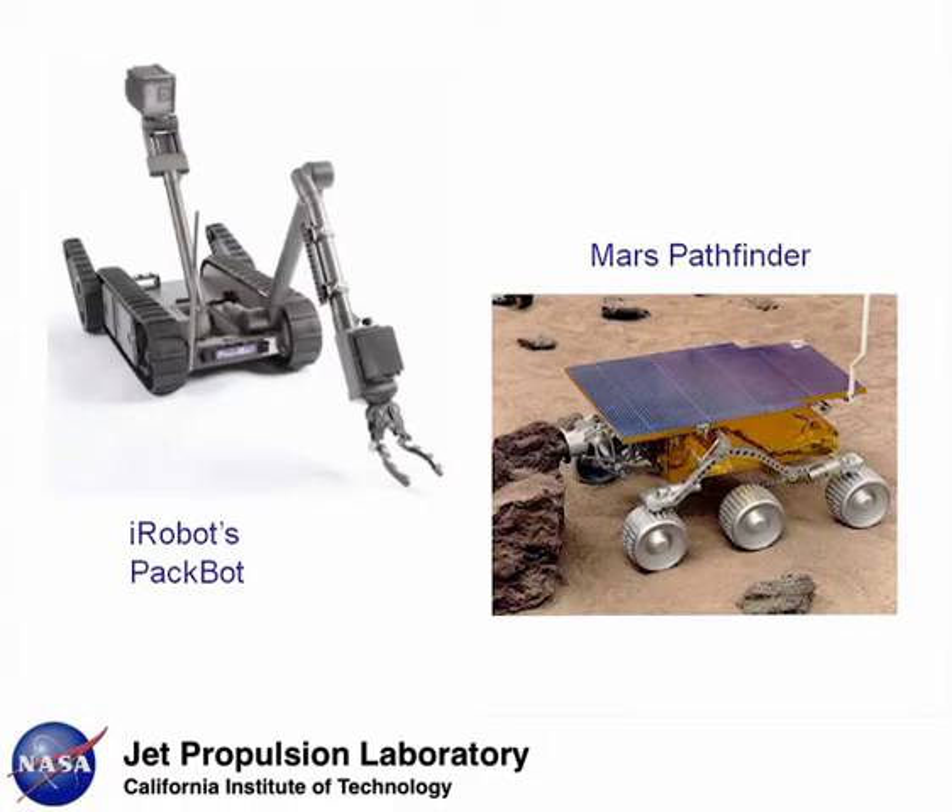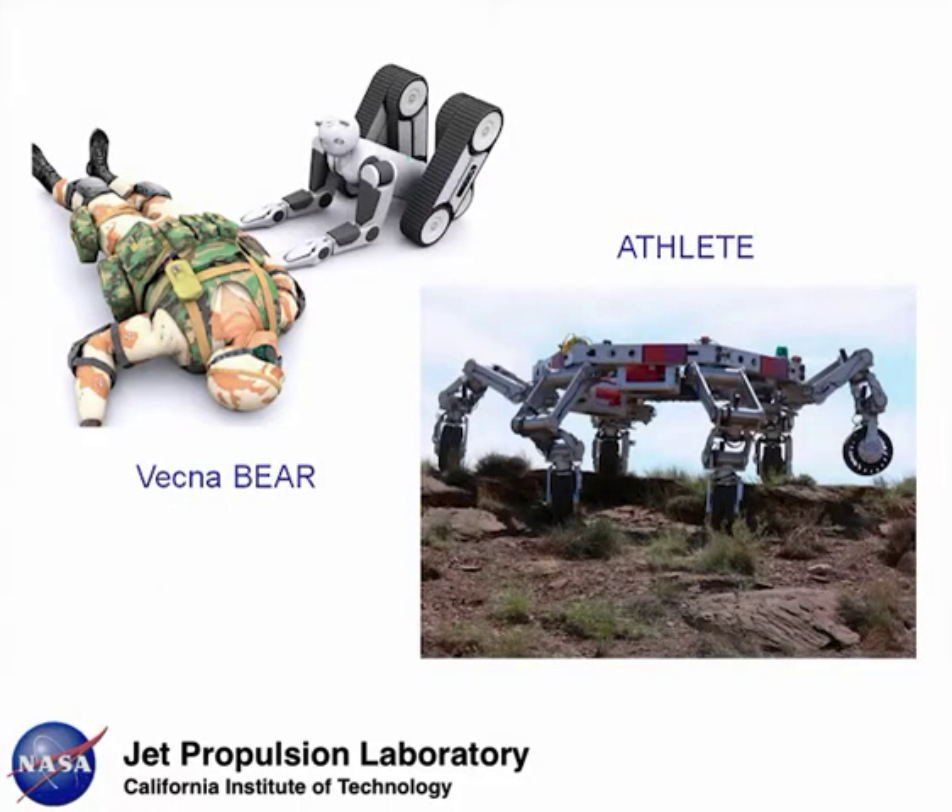Previously, robots have been simple enough to be controlled through teleoperation or direct commanding. However, more complex robots like ATHLETE or the Vecna Bear Battlefield robot have too many degrees of freedom for direct teleoperation or commanding to be practical.